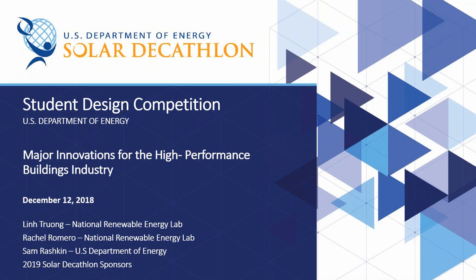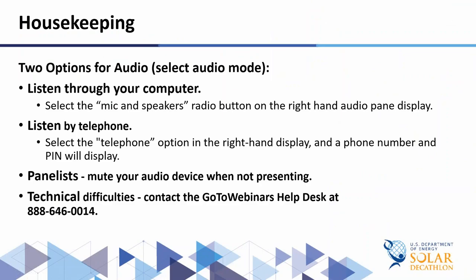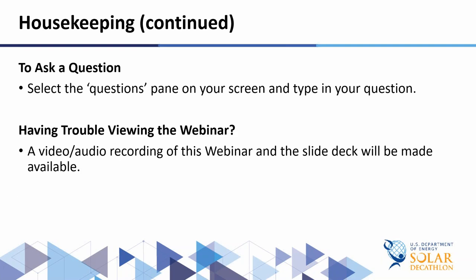If you select the telephone option, you should already see a box that displays your telephone number and audio PIN. Panelists, we ask that you please mute your audio device while you're not presenting. If you have any technical difficulties with the webinar today, you can contact the GoToWebinar help desk for assistance. Throughout the webinar, you're welcome to ask a question — please use the questions pane to type in your question. Today's webinar is being recorded and the recording will be available.